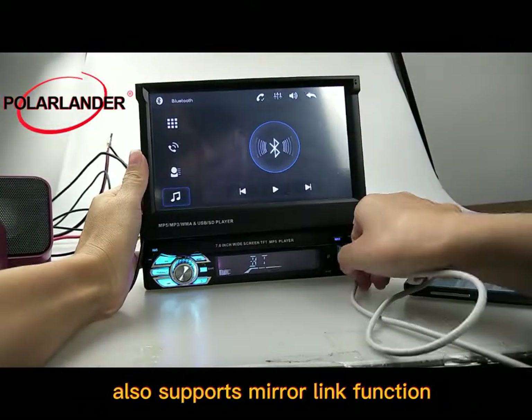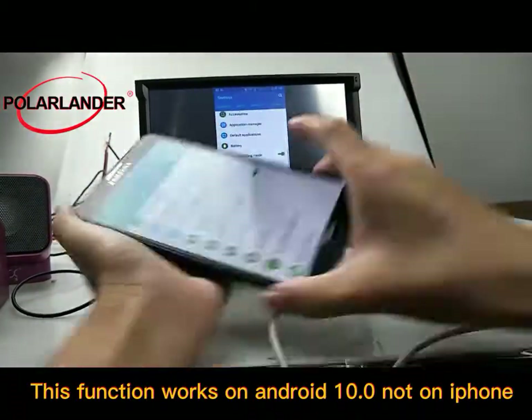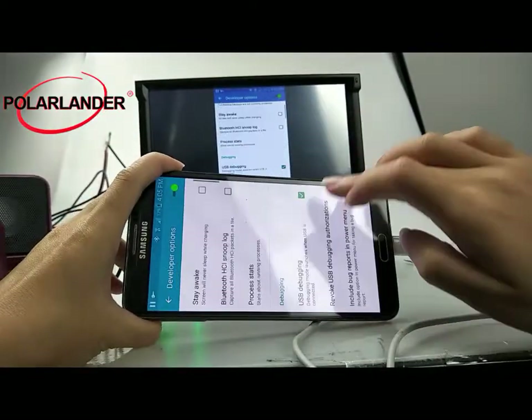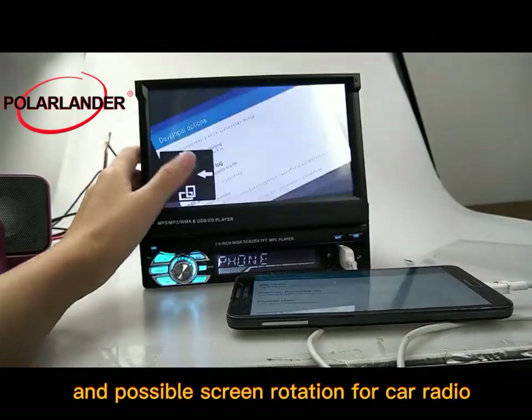It also supports mirror link function. This function works on Android 10.0, but not on iPhone. You can control screen operation via mobile phone, with possible screen rotation for the car radio.